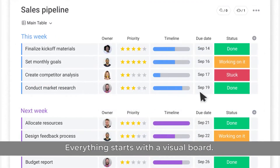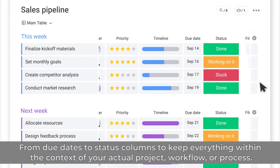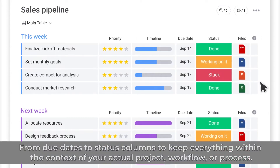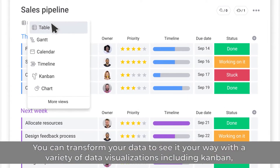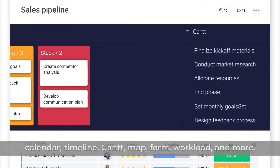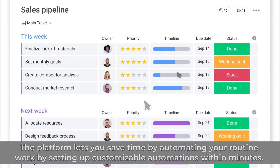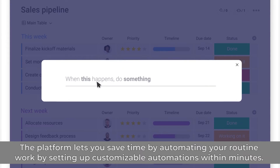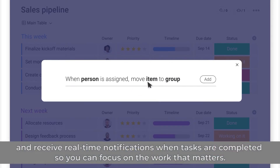Everything starts with the visual board. Drag and drop 30-plus column types to customize the workflows, from due dates to status columns, keeping everything within the context of your actual project, workflow, or process. You can transform your data to see it your way with a variety of data visualizations including Kanban, Calendar, Timeline, Gantt, Map, Form, Workload, and more. The platform lets you save time by automating your routine work by setting up customizable automations within minutes. Instantly send emails when due dates arrive and receive real-time notifications when tasks are completed so you can focus on the work that matters.